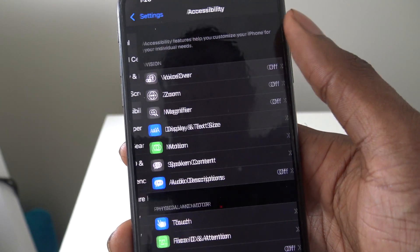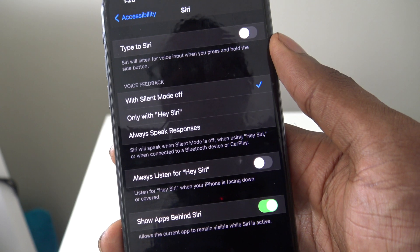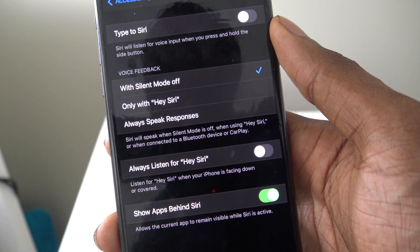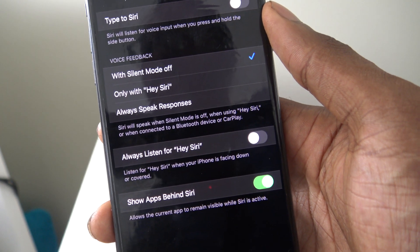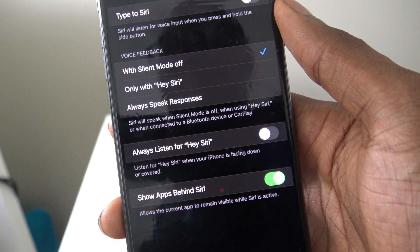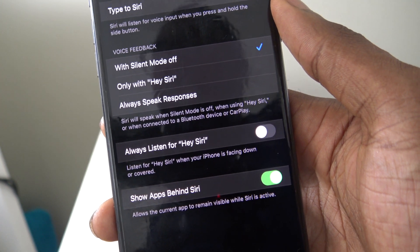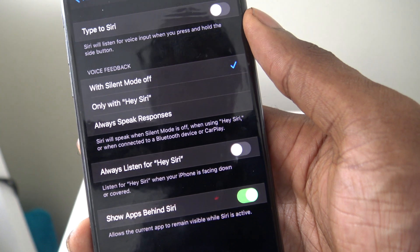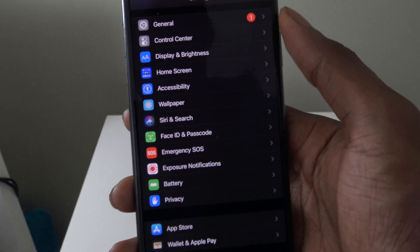Now go to Settings, then Accessibility, then Siri, and turn off 'Always Listen for Hey Siri.' This is the number one battery drainer — it's always listening whether your phone is in your pocket, face down, or anywhere else, constantly draining your battery waiting for you to say 'Hey Siri.' It makes sense to just turn that off.